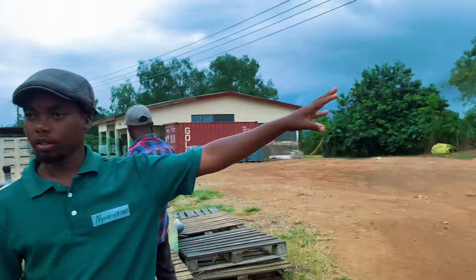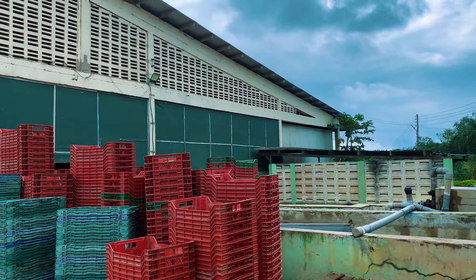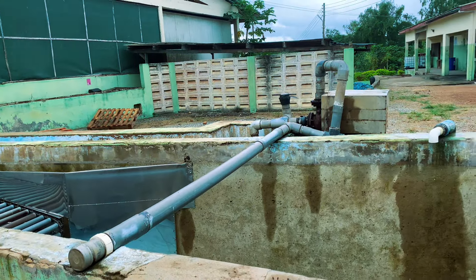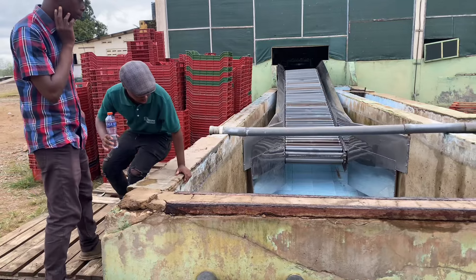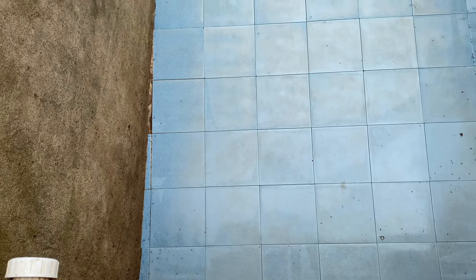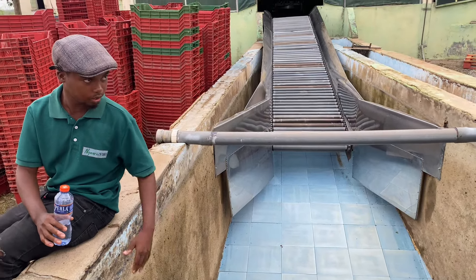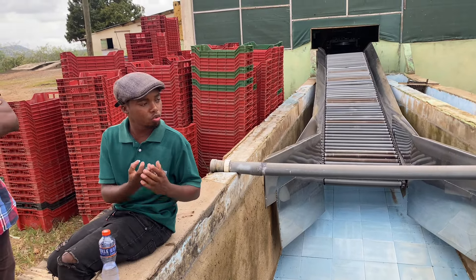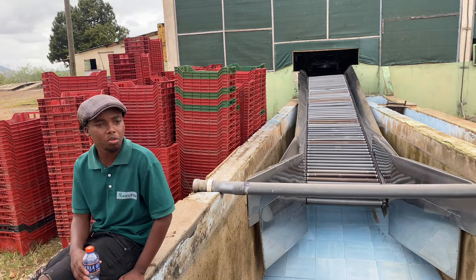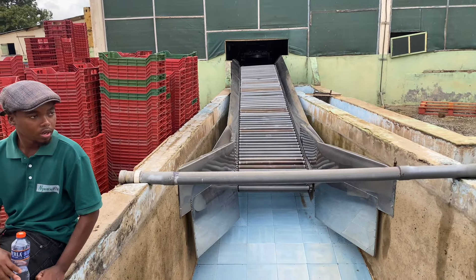We bring the pineapples here first, where they get washed. This is like a tank of water with a roller — the fruits go in here. All the good fruits must float; if it's bad it will sink. If there's too much water content inside, it sinks and we discard those ones. You could use them for juice, but they're not good for export production.